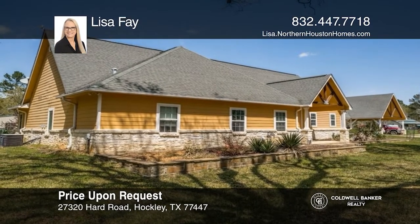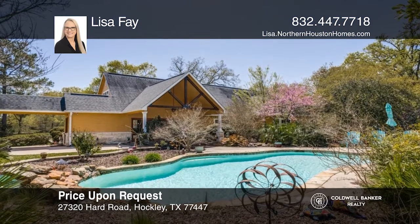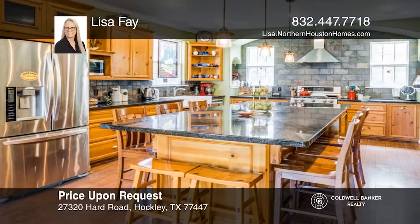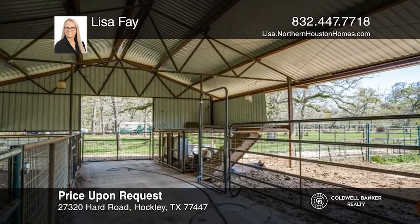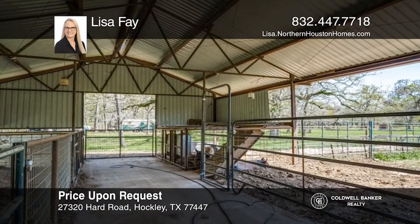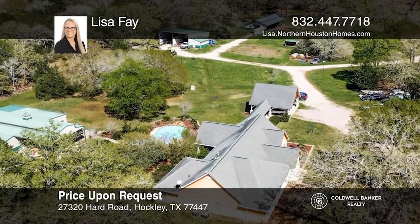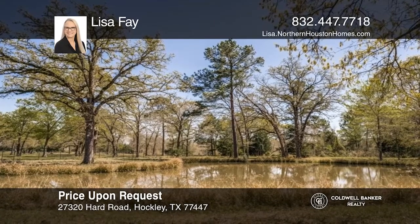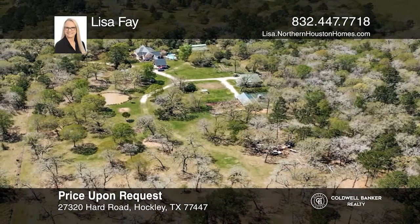This is truly paradise in the country. This approximately 17-acre property includes a 3-bedroom, 2-bath custom home with a beautiful in-ground pool and waterfall feature. The property is complete with guest quarters featuring a man cave and outdoor kitchen, 2 stocked ponds, an ag barn, fenced and cross-fenced grazing land, and so much more. Don't miss this rare opportunity. Schedule your private showing today with Lisa Fay.